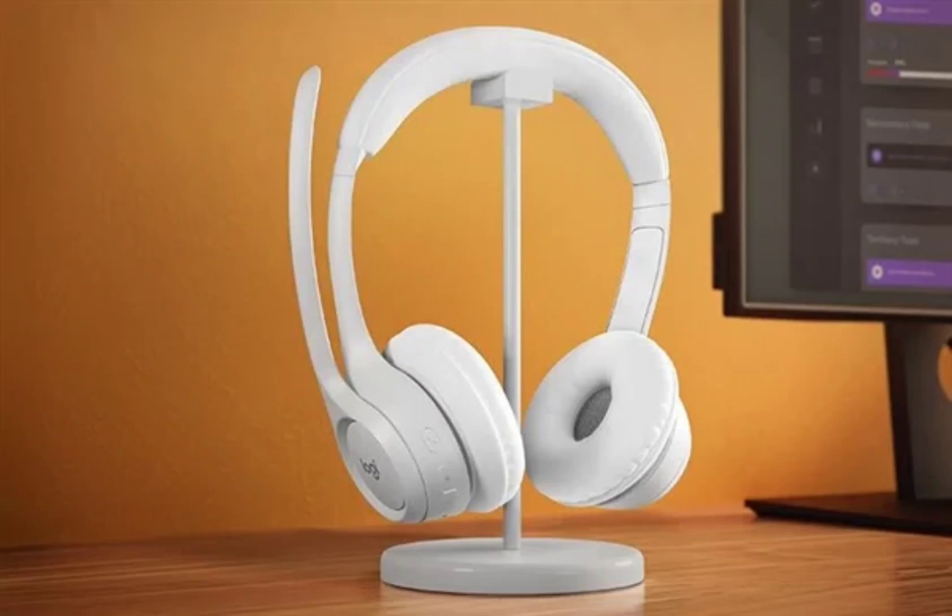The Logitech headset can connect via Bluetooth to a maximum of 6 devices and supports simultaneous dual-device connections. Logitech says that the device can sustain a stable connection within a radius of 30 meters when there are no obstructions.